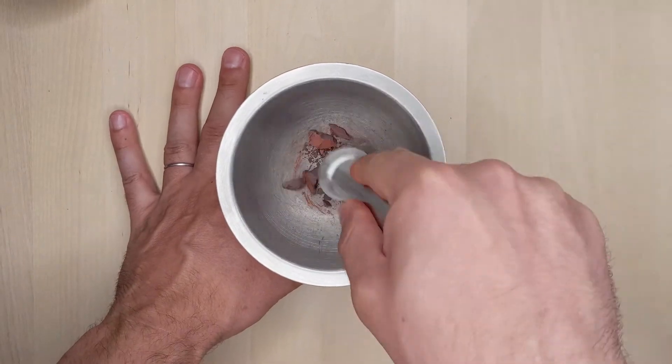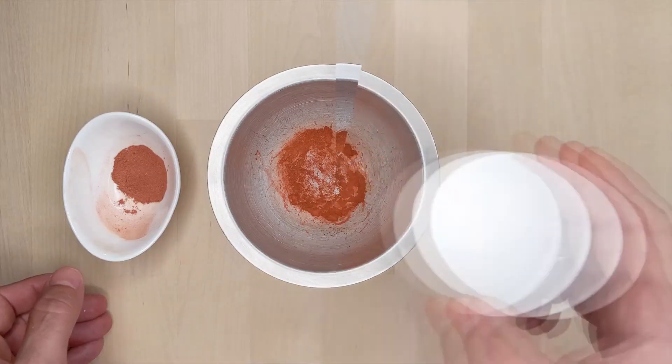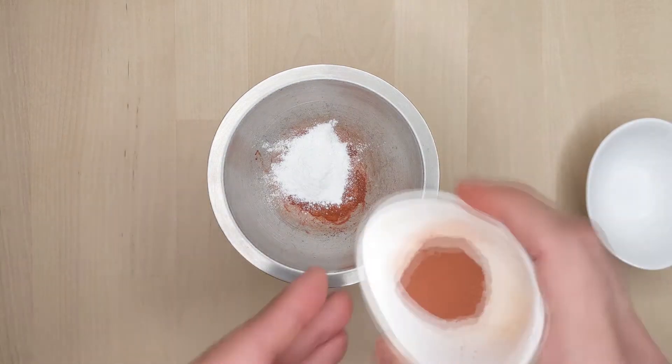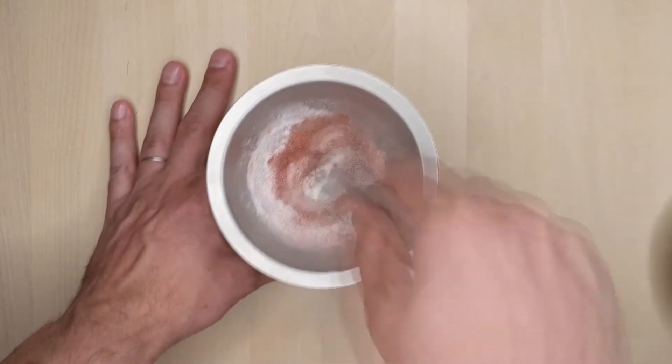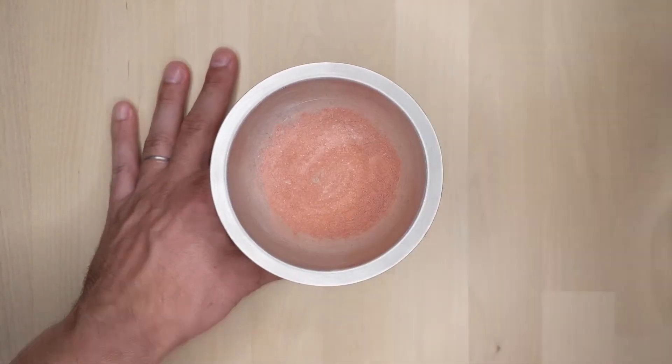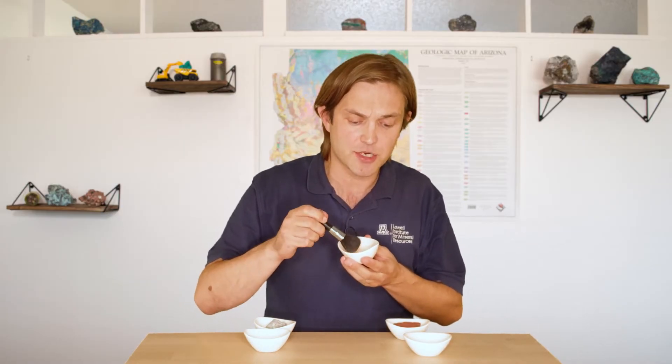Let's use the hematite in red ochre to add a red color. Now that both are ground up, we can combine them together to make the color we want. If we add just a little hematite powder, we can make a light blush. And there we go — the perfect blush to add some color to my cheeks for the camera.